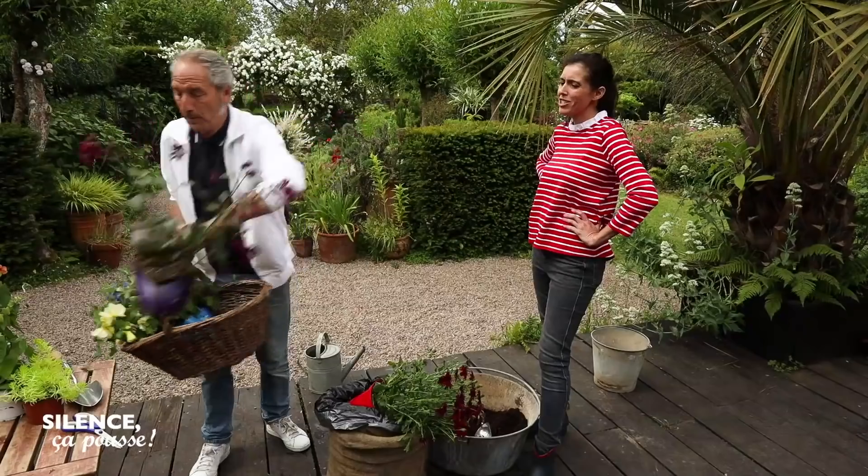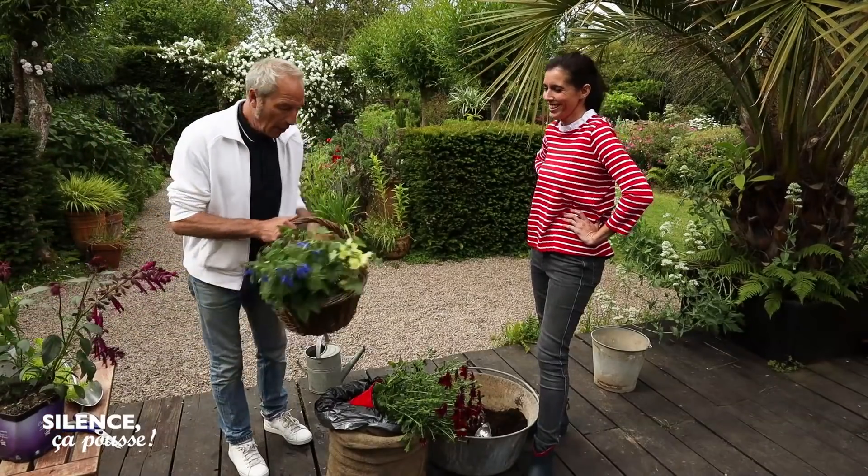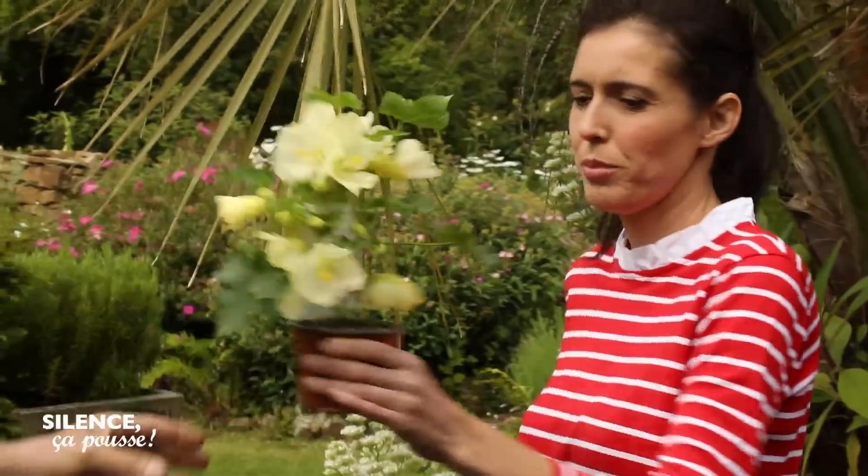Si je suis à mi-ombre, je vais mettre ce petit abutilon. Ce qui est important, c'est de choisir les plantes vraiment en fonction de l'exposition de ta jardinière. Sans quoi, c'est l'échec.